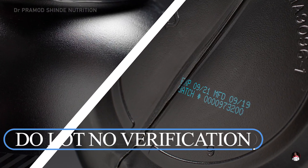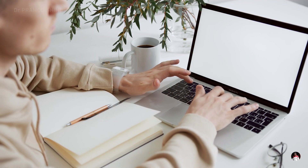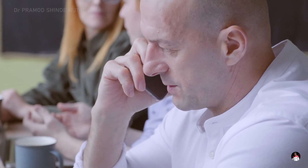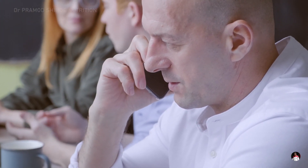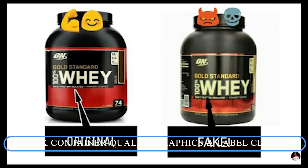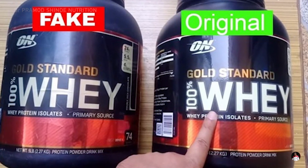Rule number four: do lot number verification. Verify genuine products by looking at the lot number. Some companies provide an online service to validate the lot number of their product. For others, you can call customer care and confirm the lot number of bodybuilding supplements. Fake supplements will have an invalid lot number.